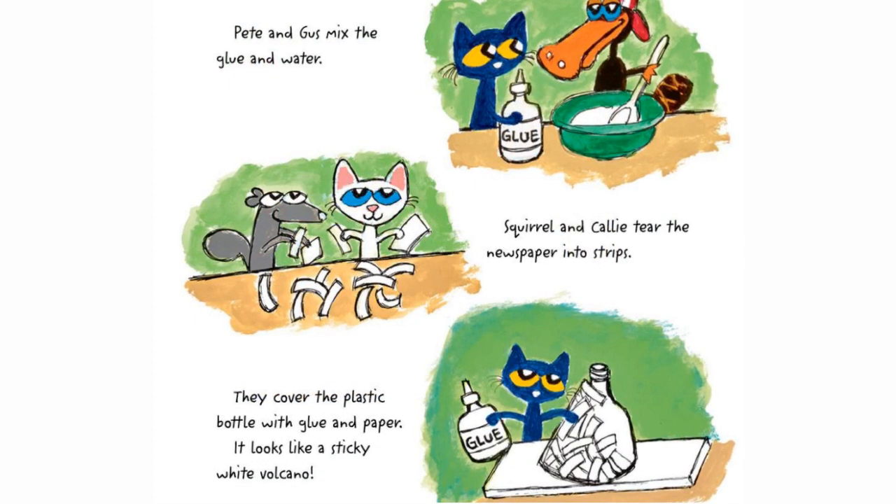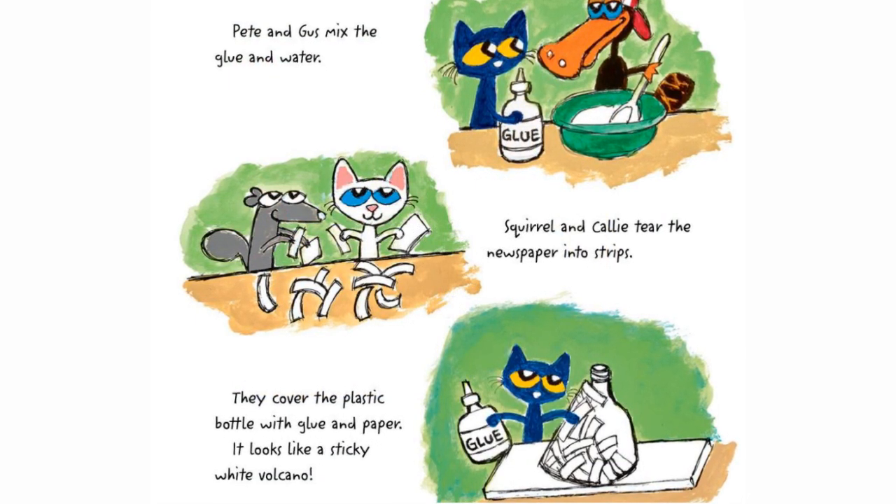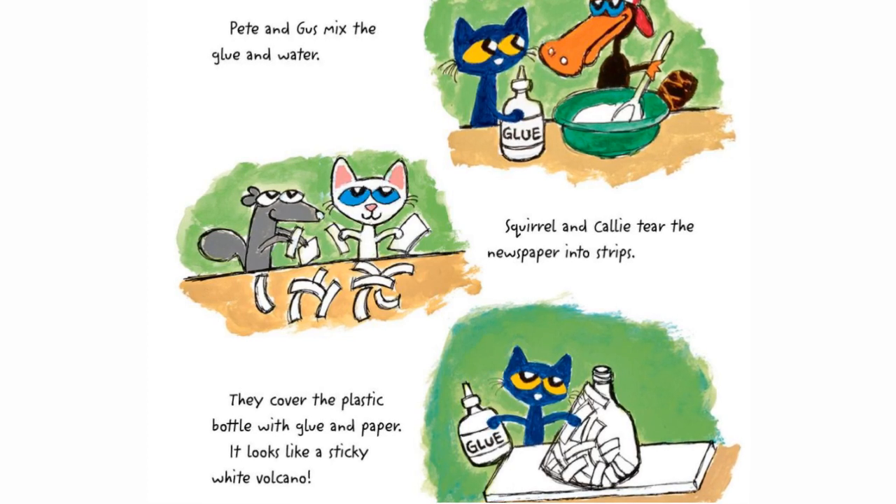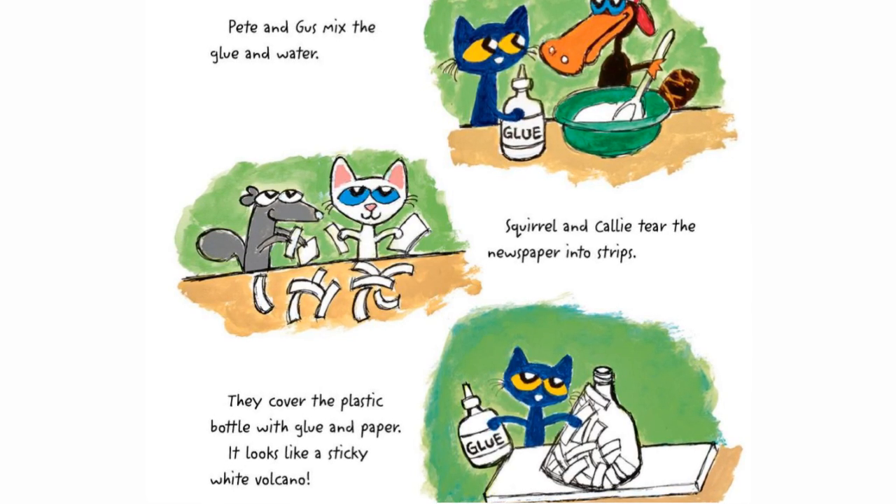Pete and Gus mix the glue and water. Squirrel and Callie tear the newspaper into strips. They cover the plastic bottle with glue and paper. It looks like a sticky white volcano.